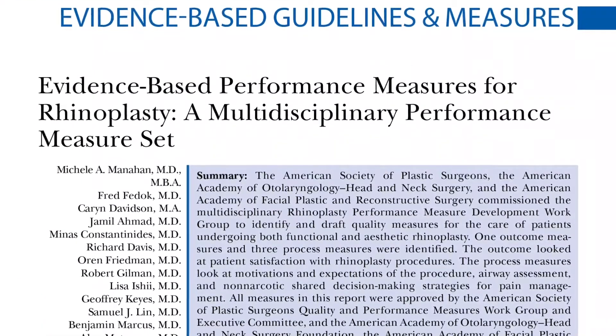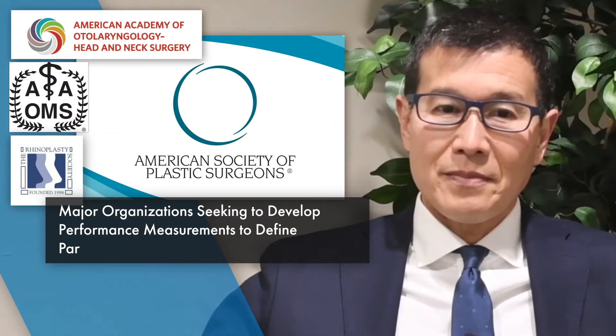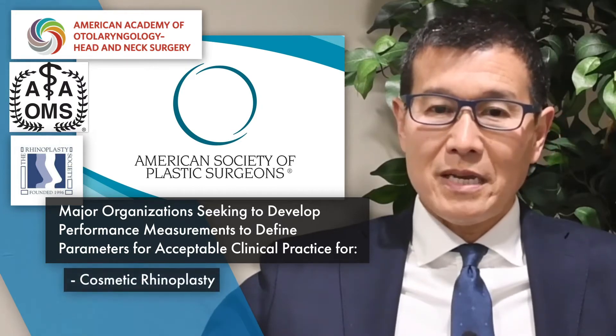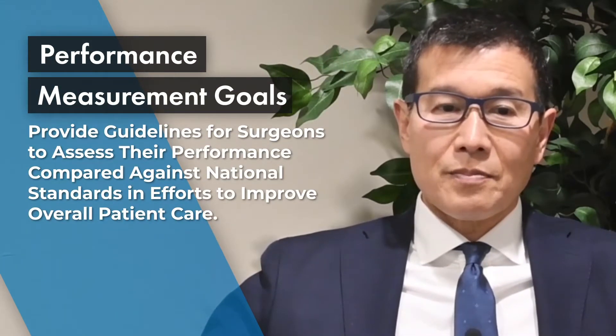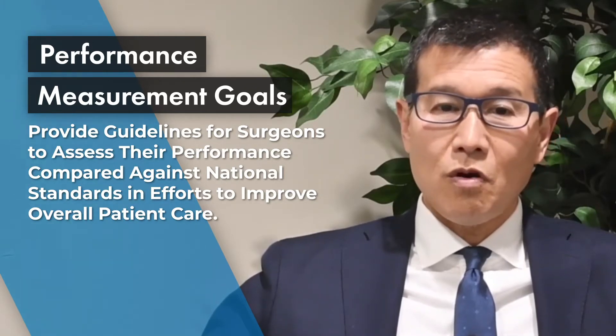In this video discussion, I'll provide some thoughts on the paper entitled Evidence-Based Performance Measures for Rhinoplasty, a Multidisciplinary Performance Measure Set. The American Society of Plastic Surgeons called together specialists from the major organizations seeking to develop performance measurements to define parameters for acceptable clinical practice relevant specifically to cosmetic and functional rhinoplasty. The goal of these performance measures is to provide guidelines for surgeons to assess their performance compared against national standards in an effort to improve overall patient care.